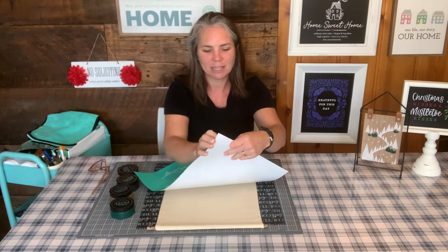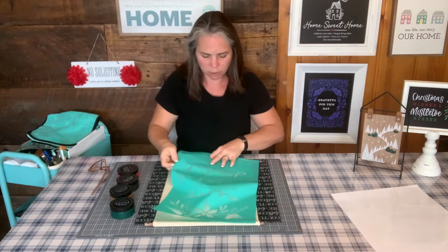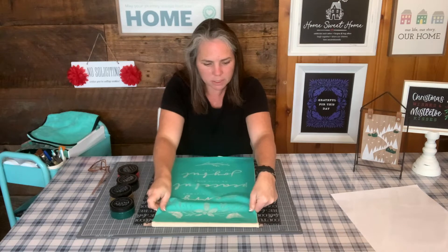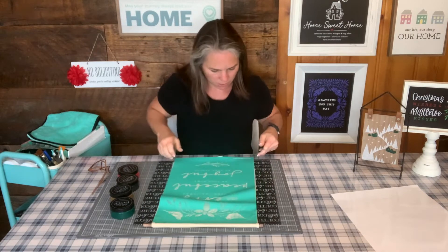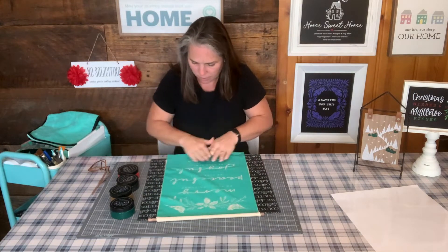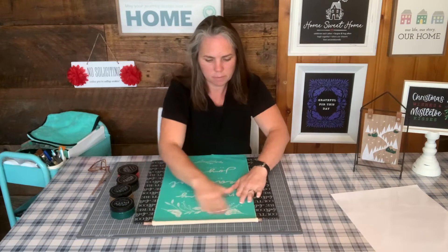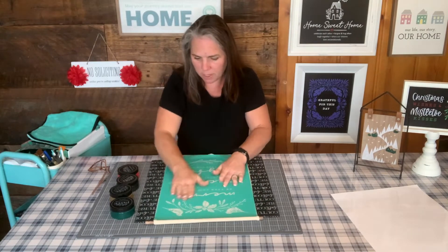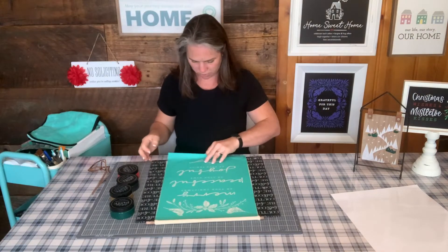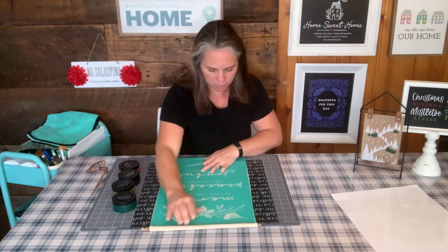Since we're doing this on fabric, you don't need to fuzz your transfer. You can just put it right down on the fabric. I'm going to have it centered up at the top and centered down at the bottom. Go ahead and smooth it out. I'll stick it to my board instead — that would be much better.